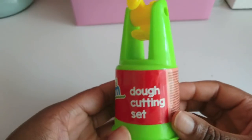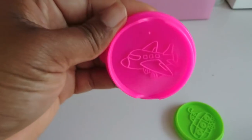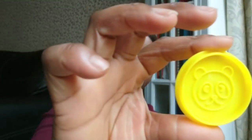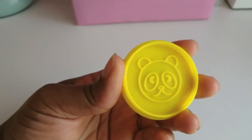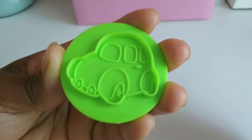I got a play-doh set — they're calling it a dough cutting set. It actually does come with dough. It's nice because it has little stamps: an aeroplane stamp, car stamps, and they're double-sided. There's also a panda stamp and a cat stamp — they're really nice. The kids are going to love this, and we can always go buy more play-doh to go with it.